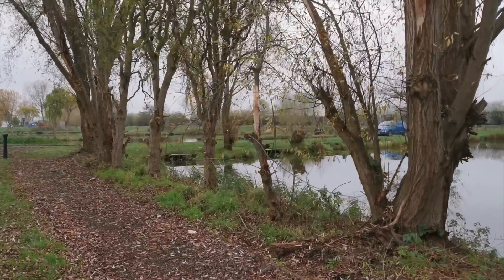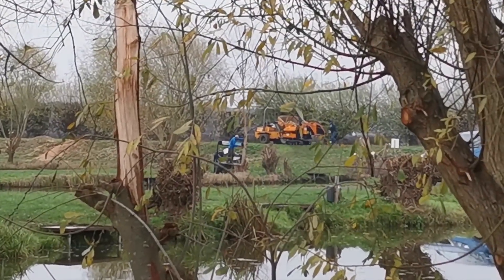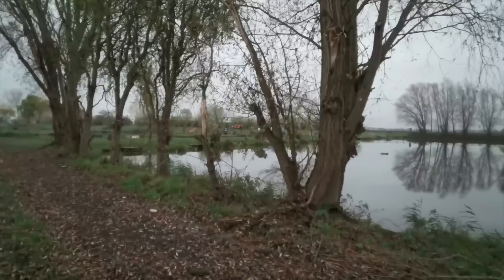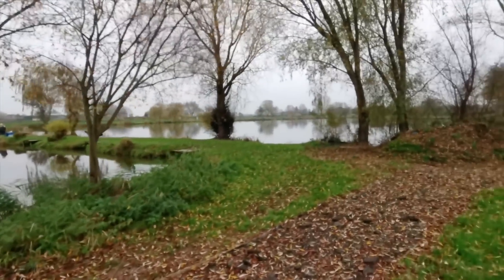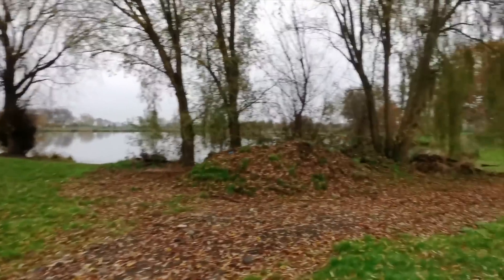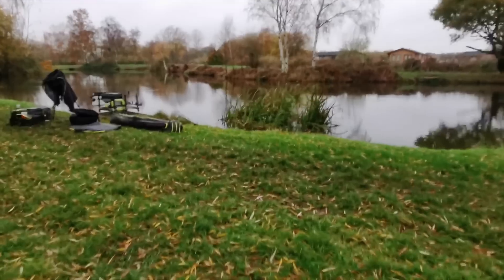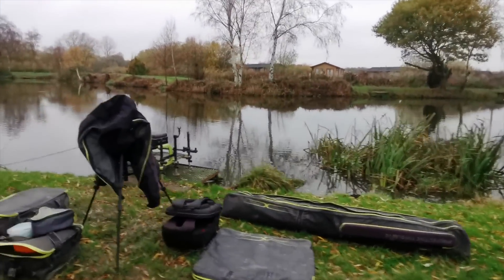It is midweek so there aren't loads of anglers here. They're doing some fishery management over there on the willows, so you will hear possibly a bit of noise in the background from chainsaws, but I don't think that's going to affect things. This is Strip Lake here and that there is Loco, and this is where we are today. As you can see it's flat calm, it's not too wide here — probably a good 25 metres or so.